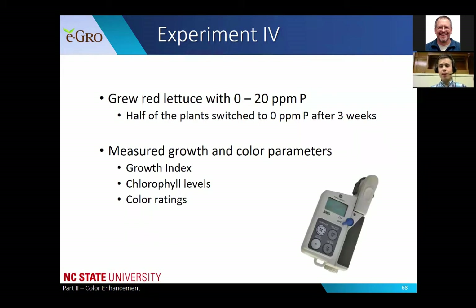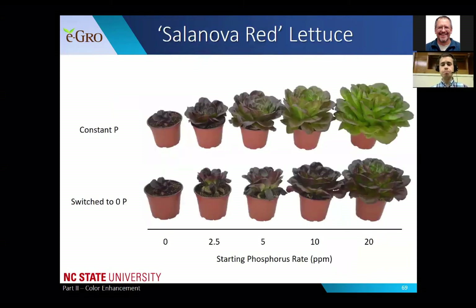Finally, moving from floriculture to edible crops: in experiment four, we grew red leaf lettuce with rates of 0 to 20 parts per million phosphorus. Half the plants were switched to zero after three weeks, then grown for an additional three weeks. We measured growth index, chlorophyll levels, and color ratings. Here you can see Salanova Red lettuce with a very defined response to phosphorus. The plant grown with 20 parts per million constantly was definitely much larger than any other, which may indicate that lettuce has a higher phosphorus requirement than some ornamental species.